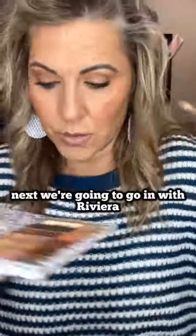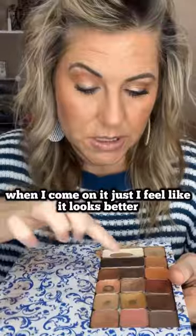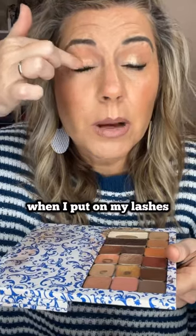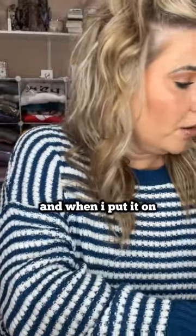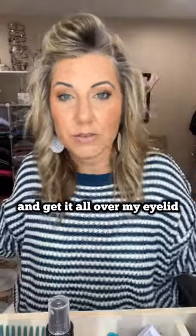We got Leo there. And next we're going to go in with Riviera. I like to do my lashes first because when I come on, I feel like it looks better and I can be a little bit messier when I put on my lashes — and I mean that as mascara. When I say put on my lashes, these are 100% all my lashes. But when I put it on, look how pretty that is. Riviera.